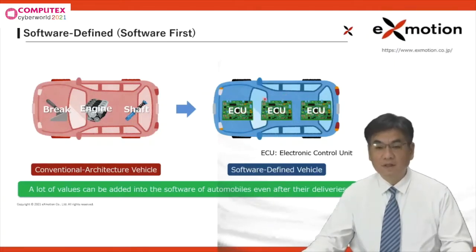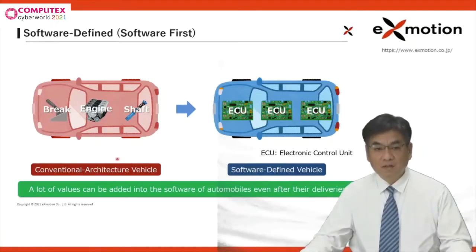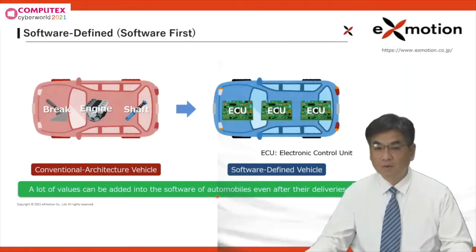Let's think about Tesla's cars for example. There is no doubt they have many advanced features. They are considered software-defined vehicles because any modification to existing features can be made with software updates. Surprisingly, they could add new features of the driving decoders on the market using software updates in only one night. Like this, a lot of value can be added into the software of automobiles even after their deliveries. This trend is called software-defined or software-first.